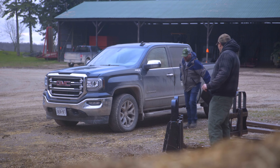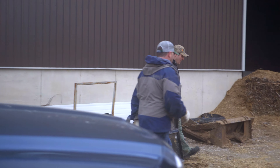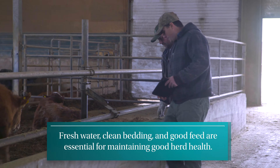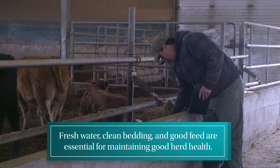To maintain good animal health on our farm, there are what I consider three main keys. One is fresh water, clean bedding, and good feed. The rest for us is taken care of with ventilation and management by people on our operation.